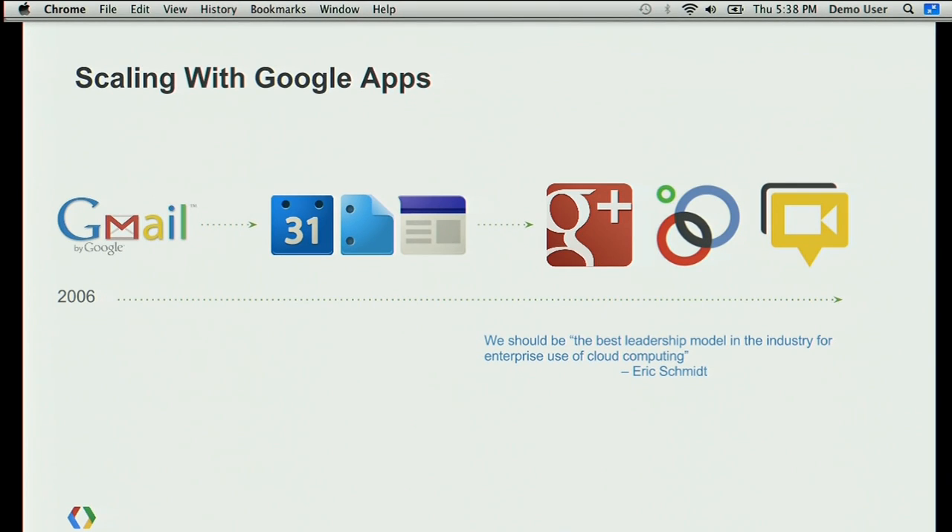One of the other things key for our ability to grow has been using our own tools. The Gmail I use every day while at work is the Gmail you hopefully are using to check your email as well. We build a lot of these tools internally to solve problems, and because we're solving generic problems, we then share them out with the world.